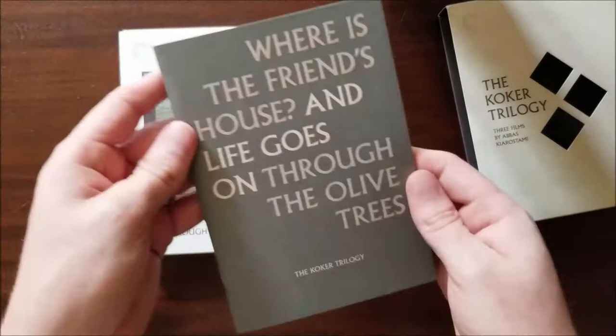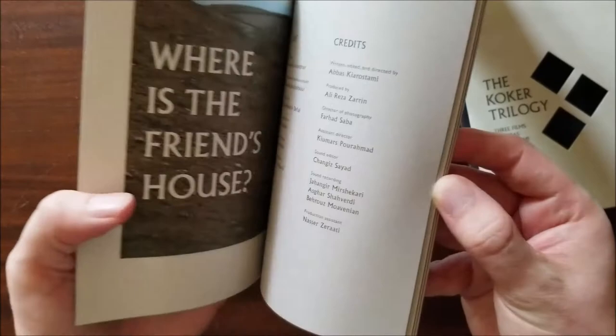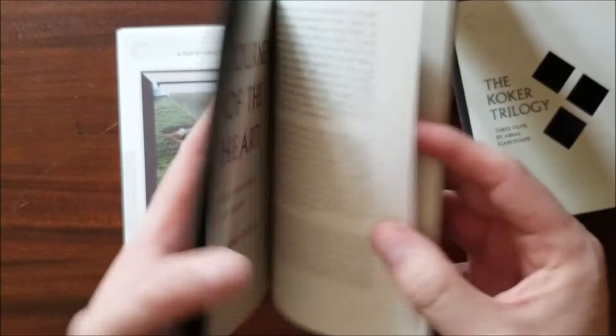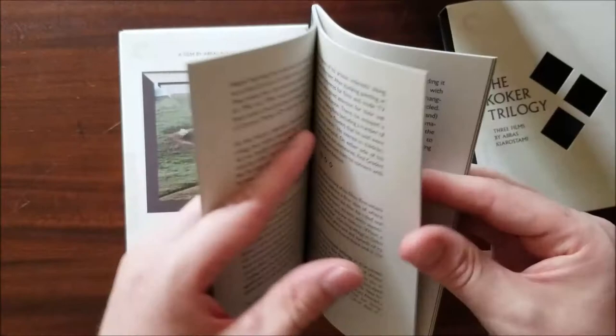Let's take a look at the book here too. The book's a little bit thinner than the one that we had for Joseph von Sternberg, but it's also not thin by any stretch of the imagination. We've got credits for all three films and then 'Journeys of the Heart,' which is from Godfrey Cheshire who did interviews that we saw in a few of these special features. Some really good behind-the-scenes stuff — I like to read these books as I'm going through the set.